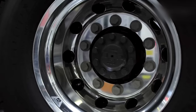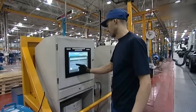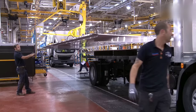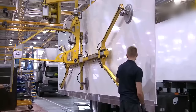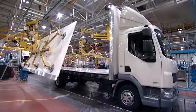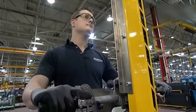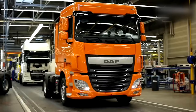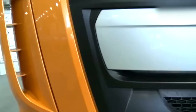DAF trucks are assembled using a highly automated process that involves several stages of production. The first stage is the assembly of the chassis, which involves welding together the various components including the frame, axles, and suspension system. Once the chassis is complete, the engine is installed. DAF trucks are powered by a range of engines, including diesel and natural gas engines, sourced from DAF's own engine manufacturing facilities or from external suppliers.